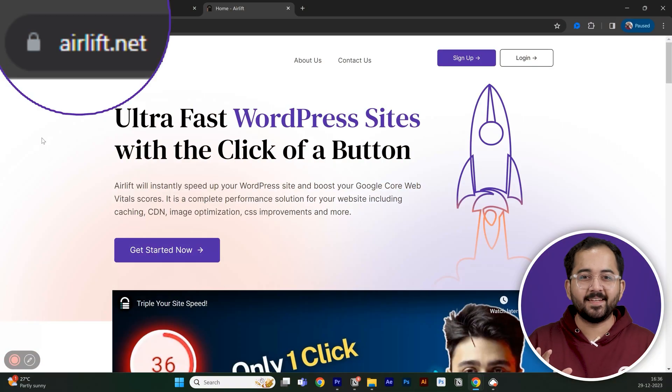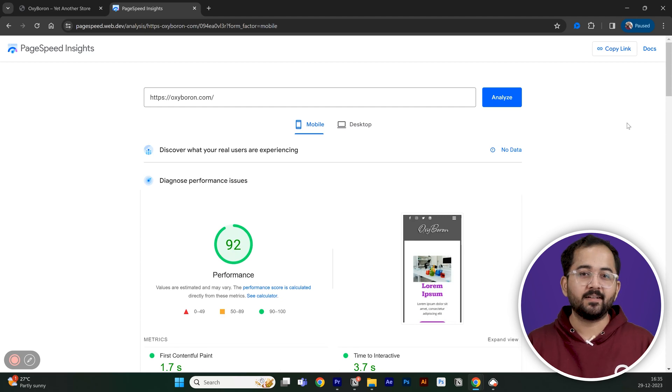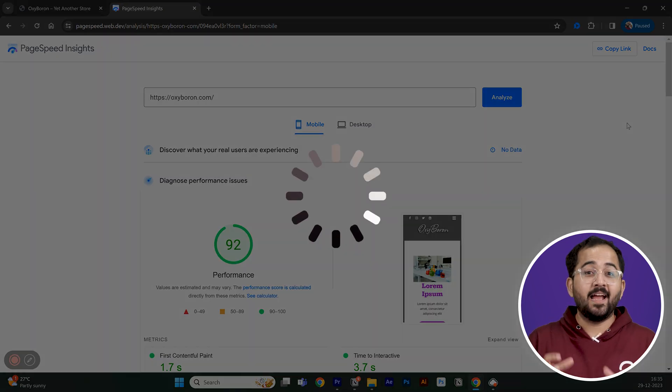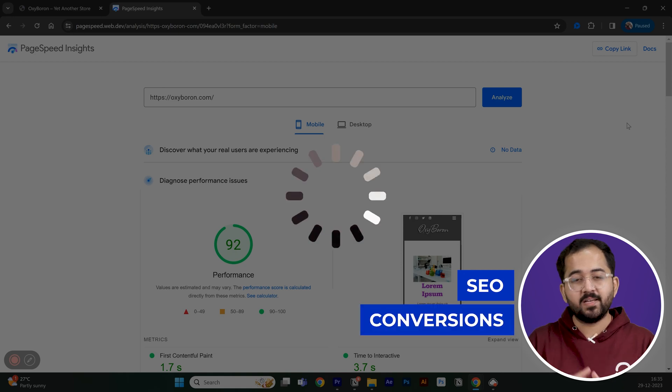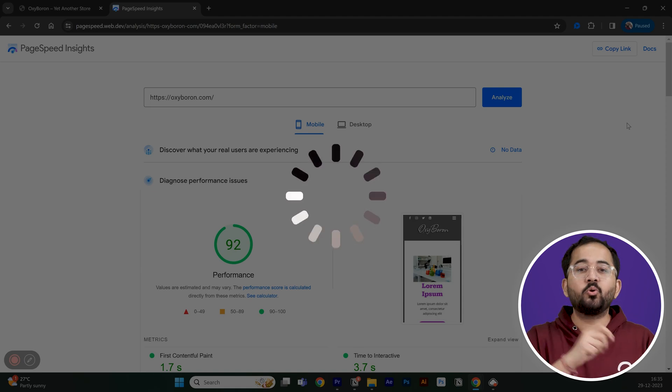Now our third tool is not exactly using AI. Instead, it uses very advanced algorithms to analyze any website and then double or triple its speed until it gets a 90-plus score on Google PageSpeed. This is a need of the hour because Google hates slow websites, and it's really bad for SEO as well as conversions. But most popular plugins and themes are notorious for slowing down sites a lot. To get this free plugin, we'll go to airlift.net and click on sign up.